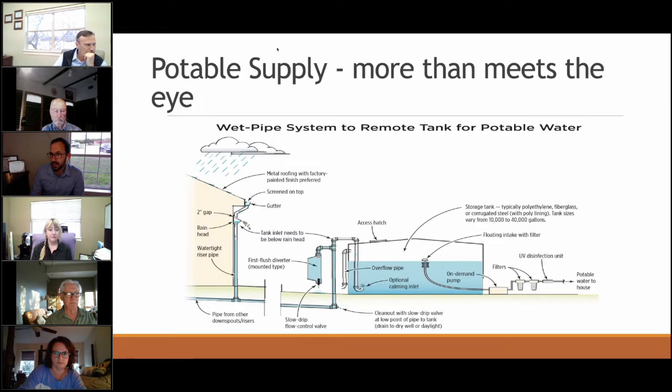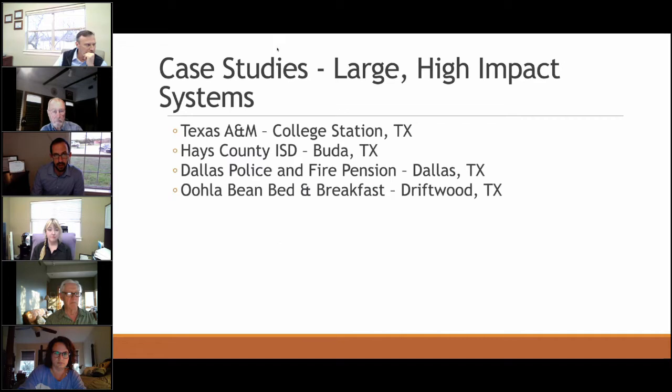I'm going to skip the potable supply discussion and move on to some bigger rainwater projects — some case studies from the past 10 to 15 years. I keep coming back to these in presentations because they're projects that thought outside of the box from a design perspective.